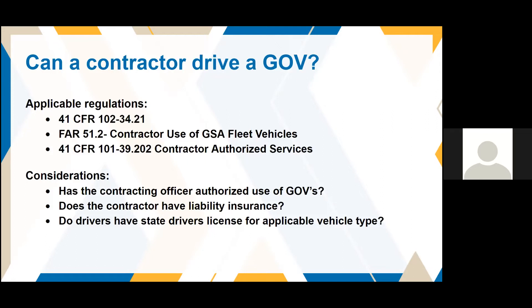Does the contractor have liability insurance? Do drivers have a state driver's license for applicable vehicle types? For example, if you have a contract for a bus service with more than 15 passengers, that driver may require a commercial driver's license — a CDL — in that state. You always want to make sure whatever function the contract driver is doing, they have the correct state license for the type of work they're doing.